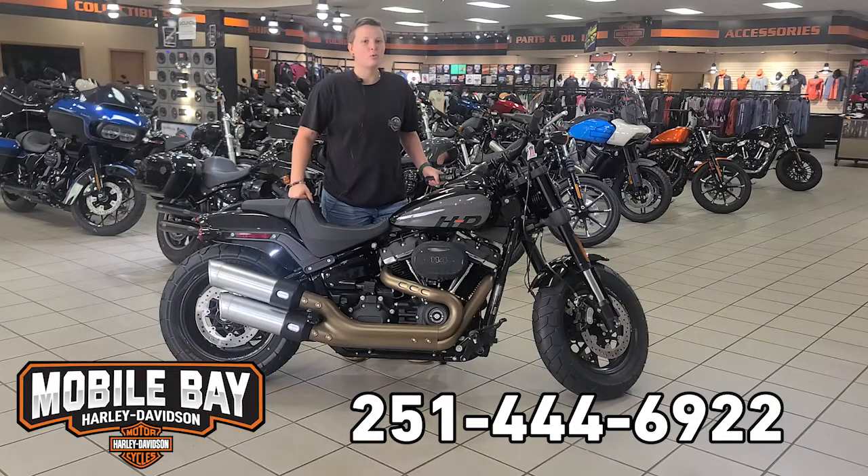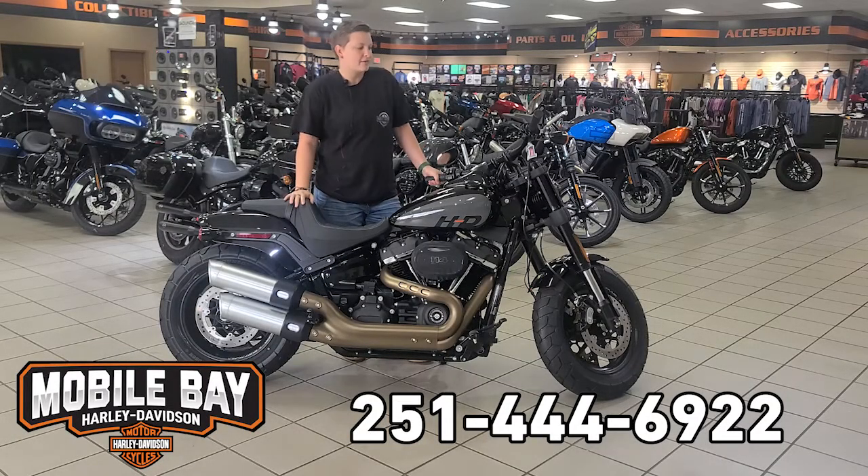Hey, this is Jess here at Mobile Bay Harley-Davidson. Today I have a 2022 Softail Fat Bob. This bike is perfect for anybody seeking the utmost performance.